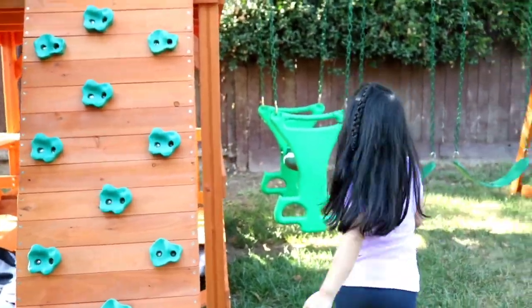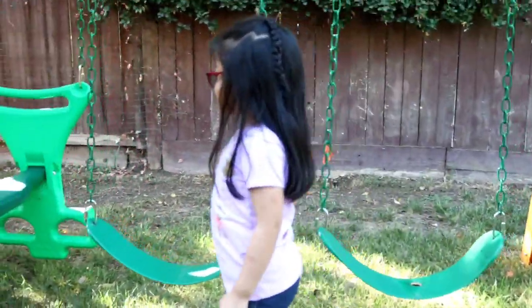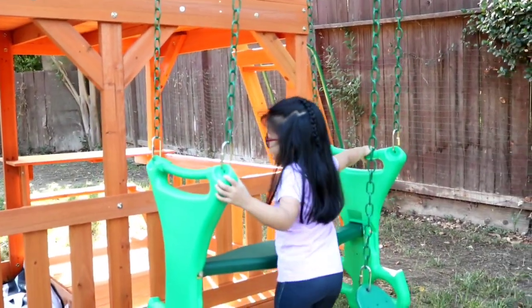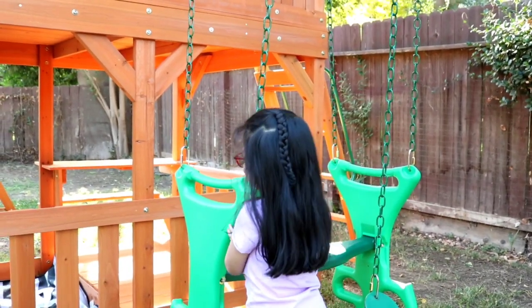Come on, follow me around. So there are two swings, and this swing right here is called a glider.